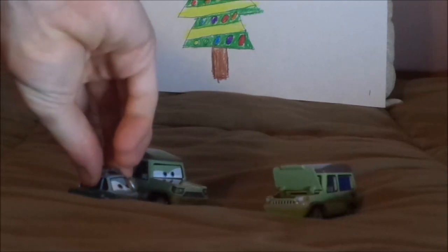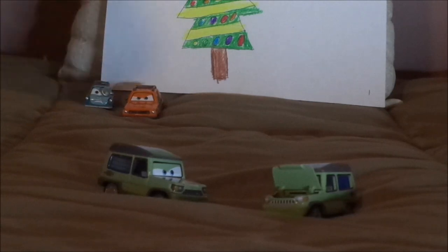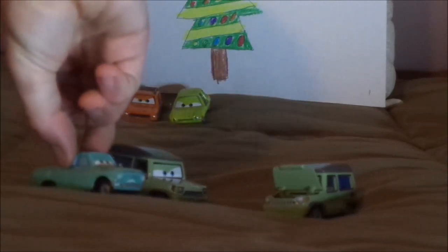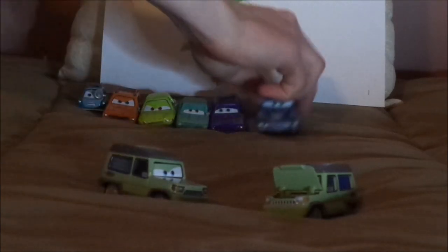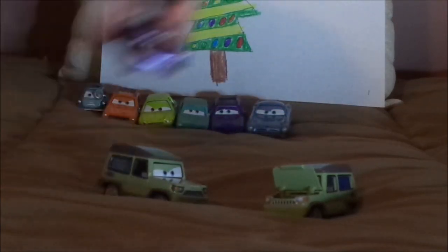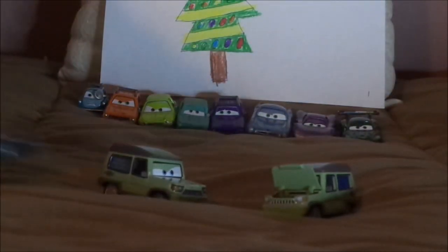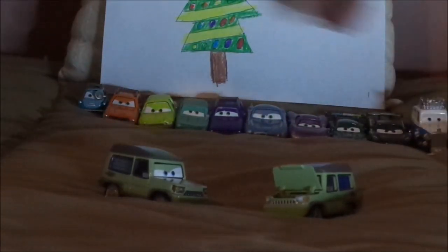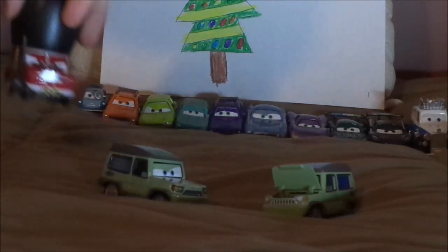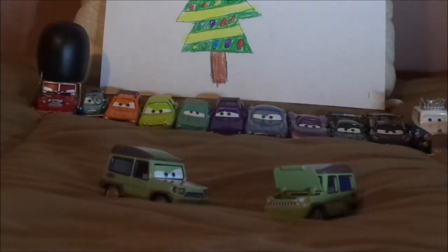Now let's pull up some of the other lemons. We have Professor Z Zundapp, Grimm, Acer, Petrov Trunkov, Don Crumlin. The other British cars: we have Finn McMissile, Holly Shiftwell, Nigel Gearsley, Lewis Hamilton, Queen Elizabeth II, and Sergeant Highgear. And that is it.